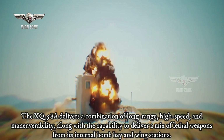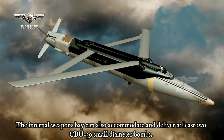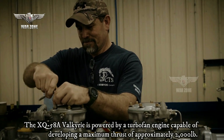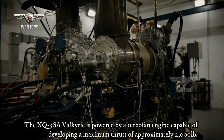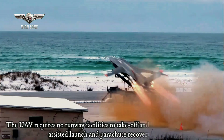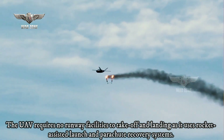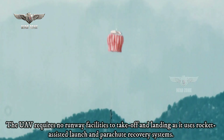The internal weapons bay can also accommodate and deliver at least two GBU-39 small-diameter bombs. The XQ-58 Valkyrie is powered by a turbofan engine capable of developing a maximum thrust of approximately 2,000 pounds. The UAV requires no runway facilities for takeoff and landing, as it uses rocket-assisted launch and parachute recovery systems.